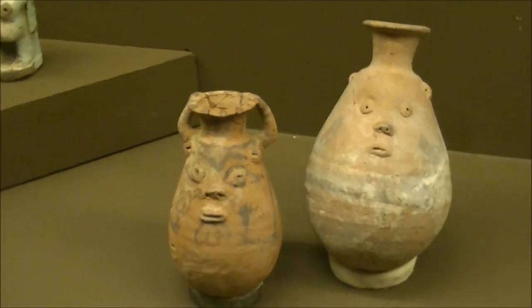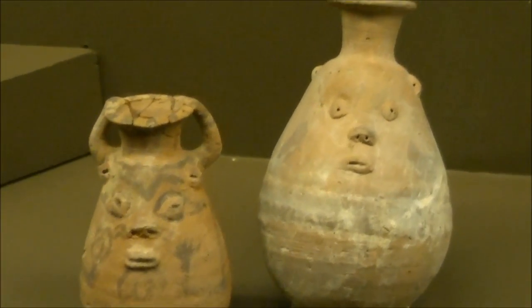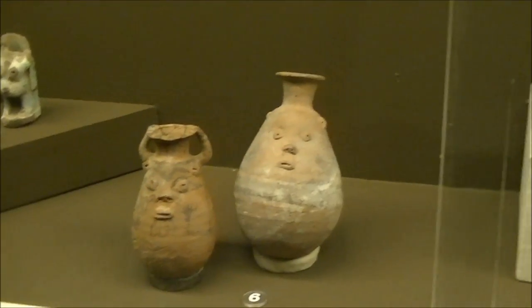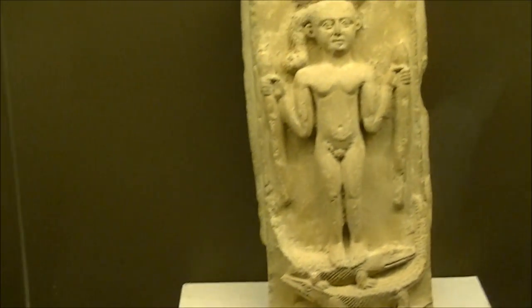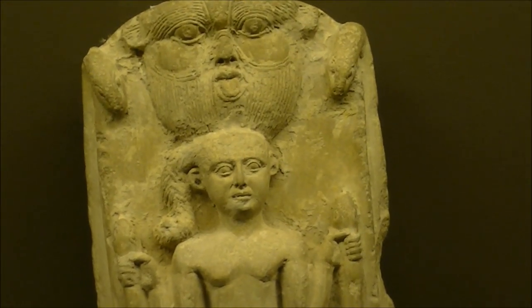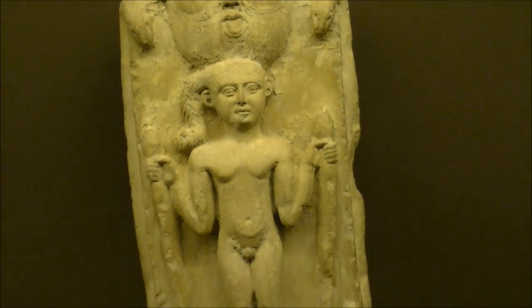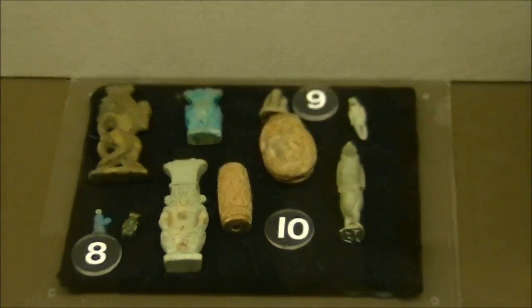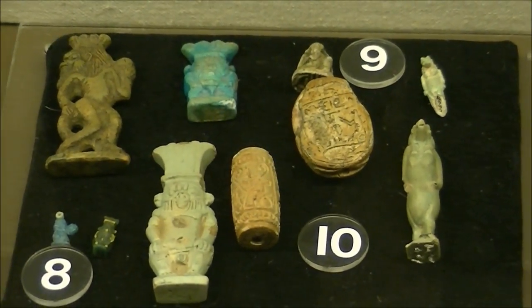Cute jars with a face of Bess on them. He was a dwarf god, a protector of the helpless, and patron of childbirth and home. Sick kids were given milk from these jars. Adults would ask Bess to turn the milk into medicine. Ancient people really knew the power of a placebo effect. Going to the doctor was likely expensive and considered a last resort.